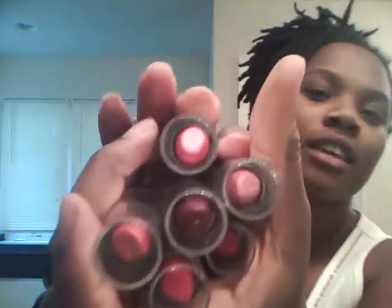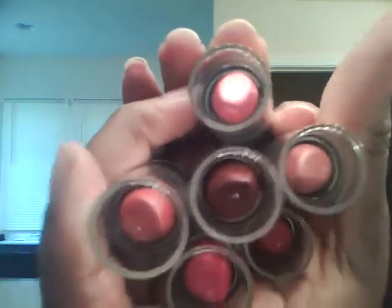Now, I did notice they had a different one that was $2.99. But the $0.99 ones work great. So you can try all types of shades, which I did.